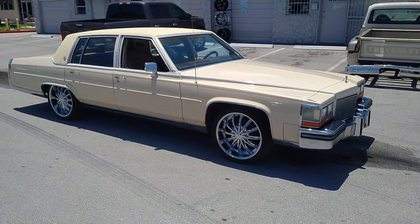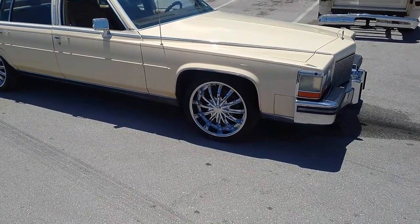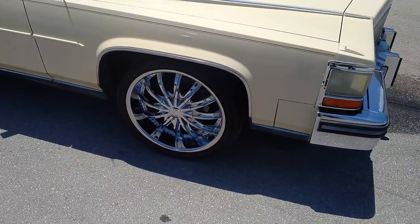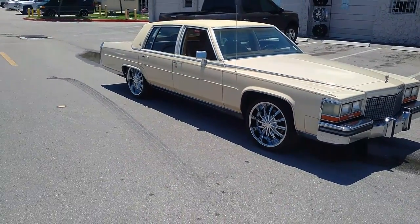Right now you're looking at a Cadillac Sedan DeVille with the Borghini B19s in 20-inch with a 245-40-20. Great looking wheel. The 245-40-20 is about all you can get even though the wheel is really big — it's equivalent to putting the 255-30-22, which is something you can do with ease.